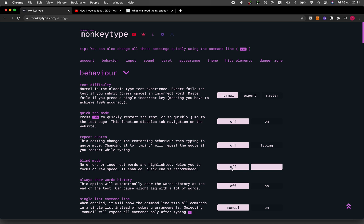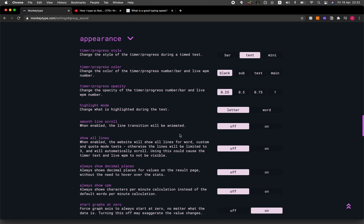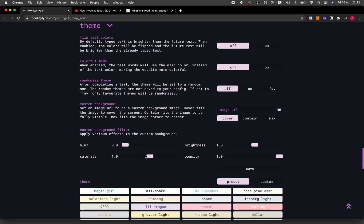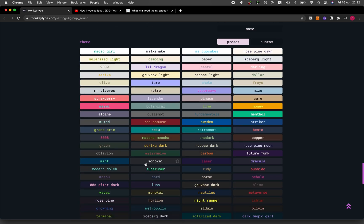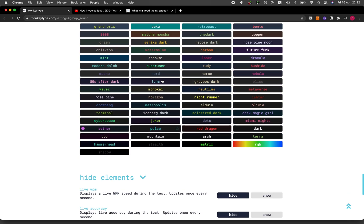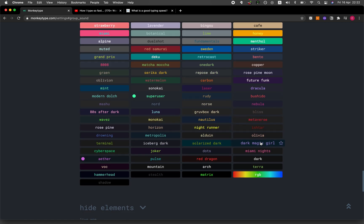For comparison, let me show you how the typing interface looks when blind mode is off. In the navigation bar, you can customize a lot of aspects of the website — even the sound, whether to activate sound, the appearance, the font used for typing, the theme, and the color scheme. You can choose a white background, a dark theme, or customize different colors.